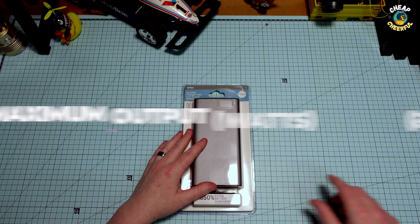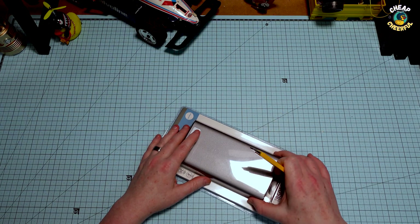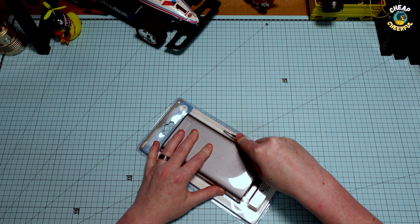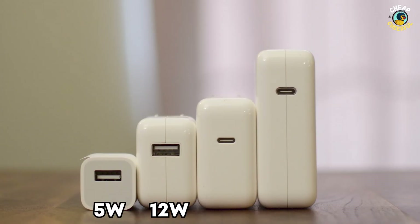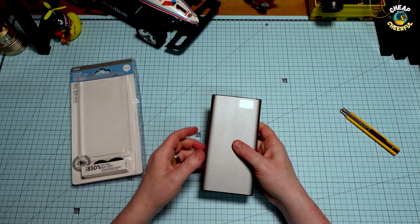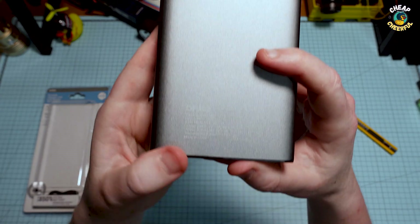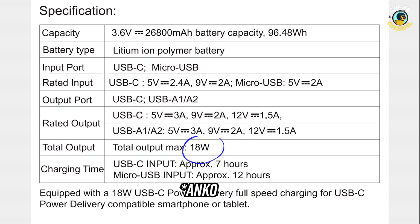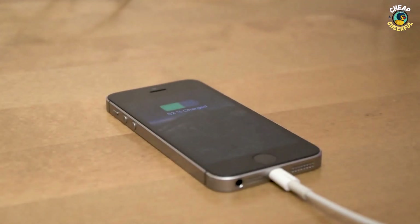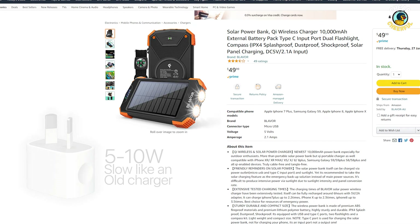Number three on the things we must check is the maximum output watts — this is how powerful it is, how fast it'll charge your devices. The old Apple USB chargers that everybody seemed to have 5 or 10 years ago were just 5 watts, so they took forever to charge anything, usually overnight. A good modern USB charger is around 18 to 20 watts. So an 18 watt power bank like this Anker will charge your smartphone just as quickly as your standard USB wall charger. Cheaper power banks might only be 5 or 10 watts so they'll take a lot longer.